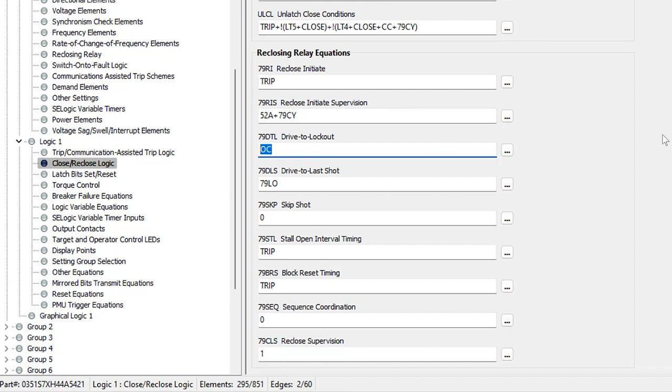You could also program other logic here, such as manual disabling of the reclosing scheme. Next is drive to last shot, 79DLS. This forces the reclosing scheme to skip to the last shot automatically. With three shots configured, it would skip shot one and two and go straight to shot three. We'll leave this at the default setting of 79 lockout. The next setting is skip shot, which is similar but forces the relay to skip just one shot rather than going to the last. We won't use this in the example, so we'll leave it at the default of zero.